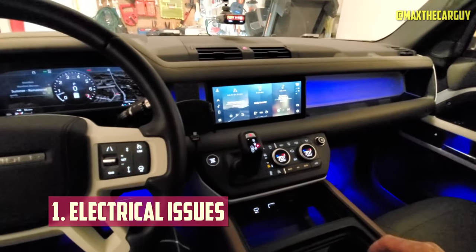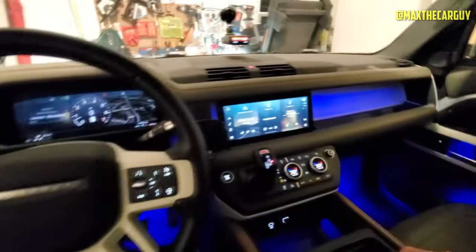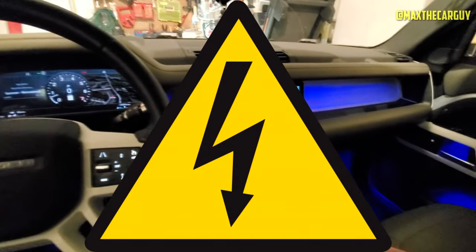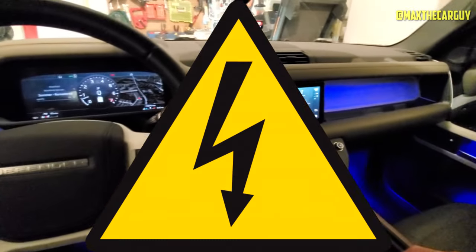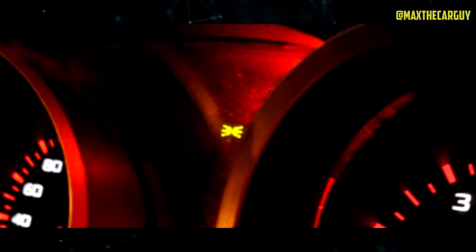Electrical Issues: The main indication that there is a problem with your vehicle's charging circuit is the sudden occurrence of one or more strange electrical problems. Many automotive systems may start acting erratically if your battery's voltage starts to drop from lack of charge.